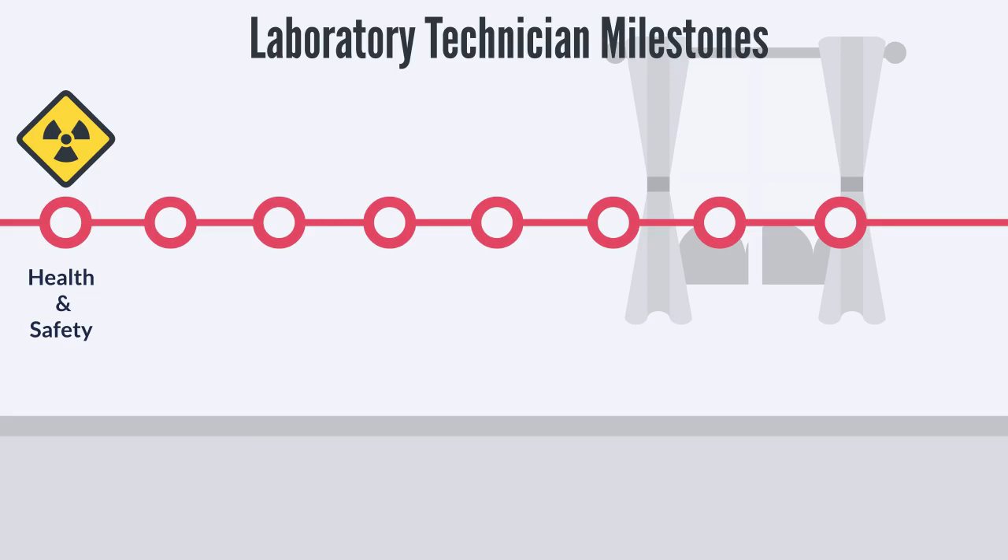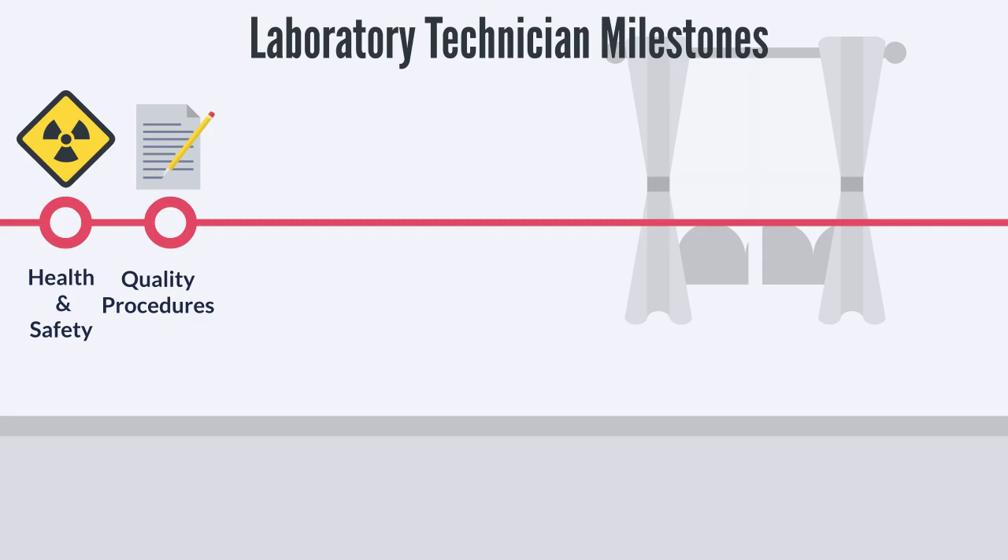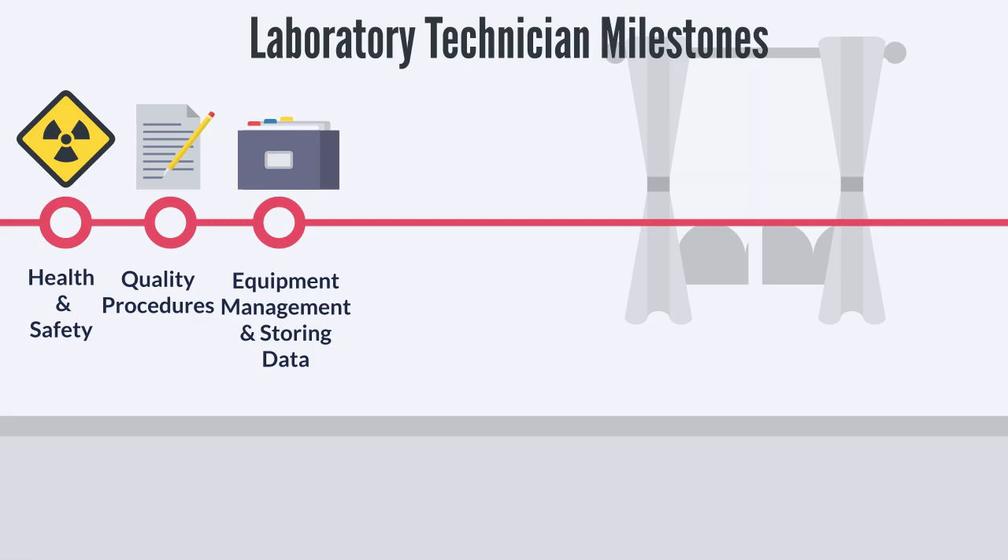During the first stage of your apprenticeship programme, we will agree the duration of your course and the milestones we will achieve along the way. Completion of key milestones will help you stay on track. Milestone 1 — Health and Safety: you will explore health and safety, understand the purpose of risk assessments, manual handling, and legal and ethical regulatory requirements. Milestone 2 — Quality Procedures: you will understand quality procedures and regulatory practice within a laboratory setting. Milestone 3 — Equipment Management: you will explore equipment management, storing data, time management and working with others. Milestone 4 — Record Keeping: you will explore record keeping, statistical techniques and data presentation.